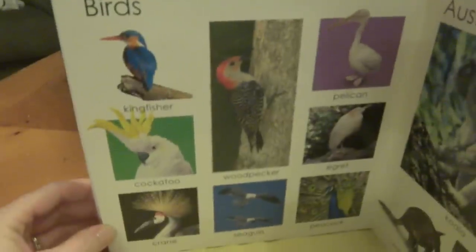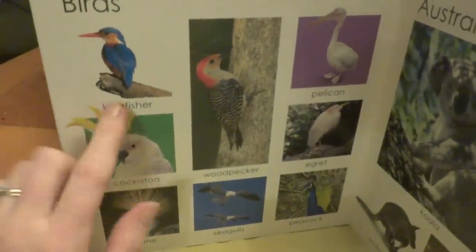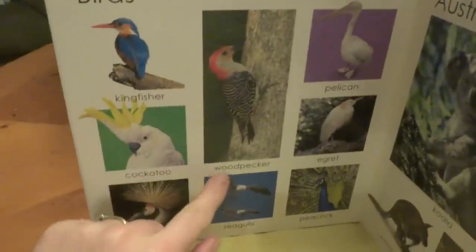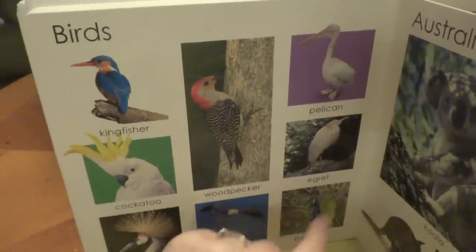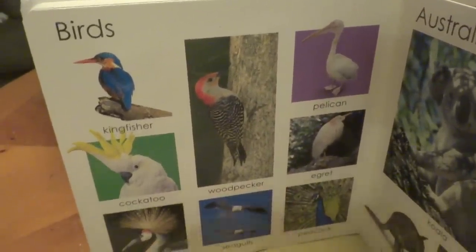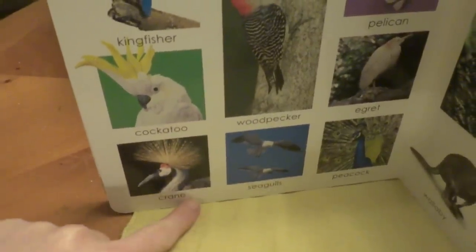Wow! This page is all about birds. We have kingfishers, woodpecker, a pelican, egret, a peacock, seagulls, and cranes.